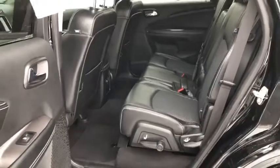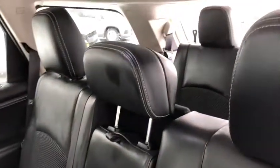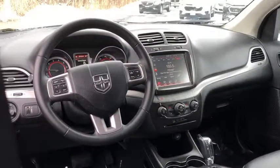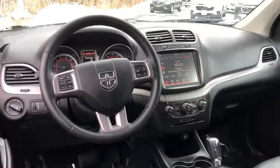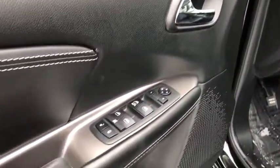Climate control multi-zone, rear defrost, fog lights, CD player, MP3 playback stereo, child safety locks, trip computer, bucket seats, power windows. This isn't just a vehicle — it's an experience. So stop in for a test drive today.